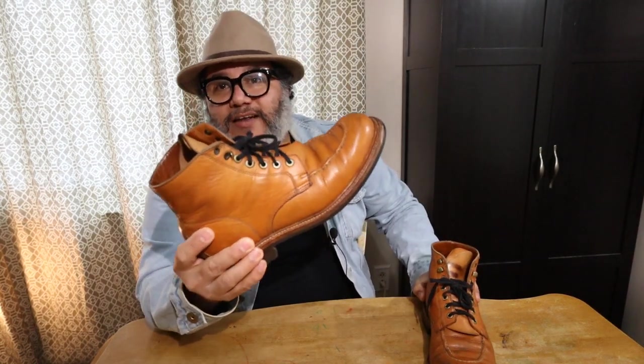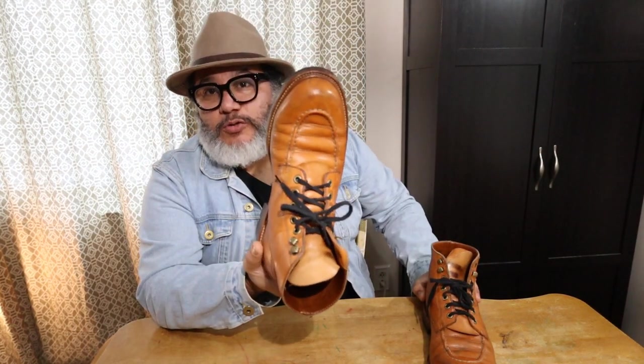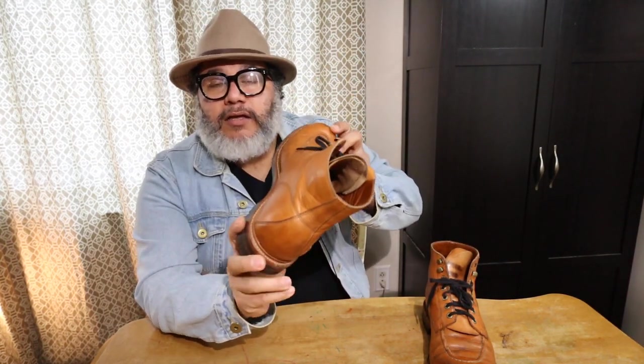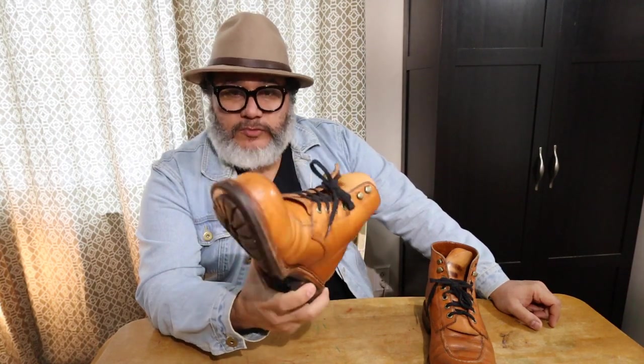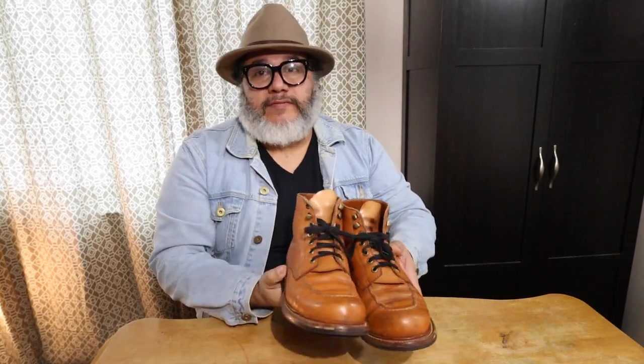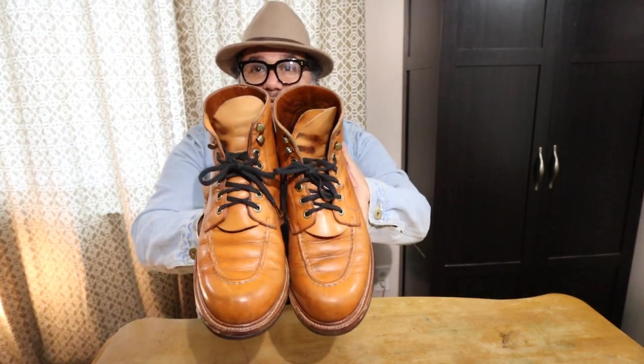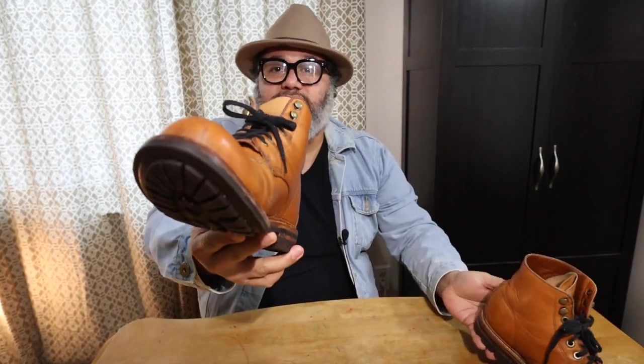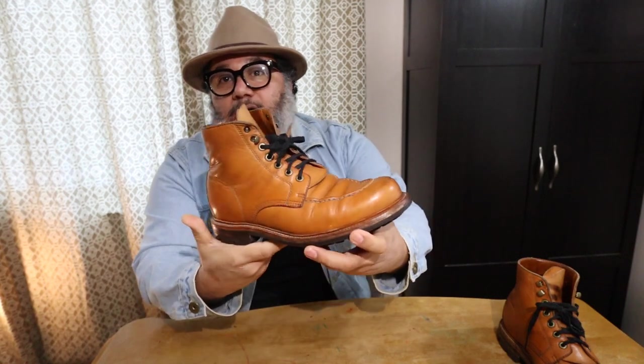Hello friends, Ben here with another quick video. Thank you very much for tuning in. Today I'm doing a four-month update on the Patina Thunderdome 2 contest boots. This one right here is the Brass Boot by Grandstone — these are the boots I entered the contest with, and I've been wearing them for four months, averaging eight to ten hours a day.